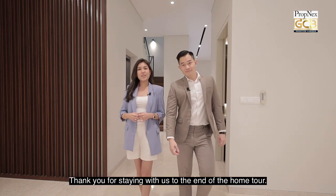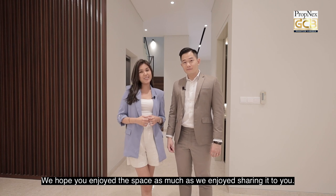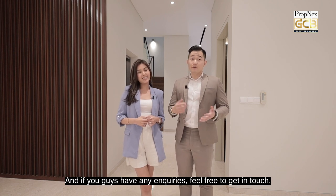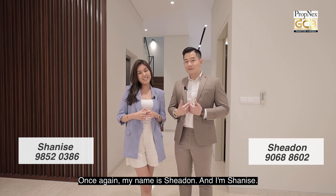Thank you for staying with us to the end of the home tour. We hope you enjoy the space as much as we enjoyed sharing it with you. If you have any inquiries, feel free to get in touch. Once again, my name is Shaden and I'm Shanice — see you guys!